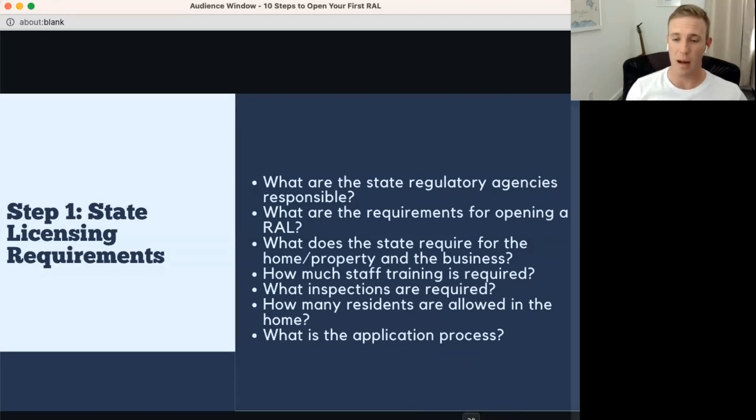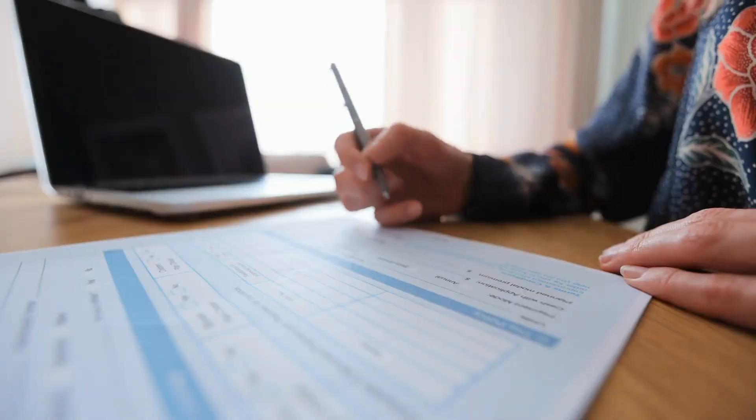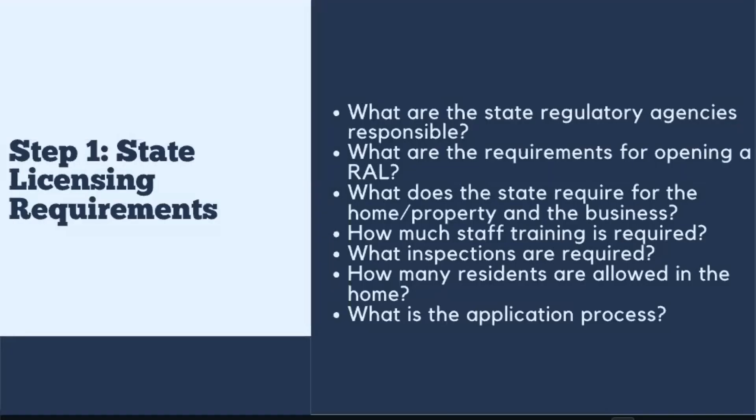Step 1: state licensing requirements. This is the first thing you need to do — determine how you can become a licensed assisted living home in your state. What are the requirements? What renovations does the home need? How many residents are allowed? What's the application process? Once you decide on a location, figure out the state requirements and confirm that a home you're considering can be licensed.